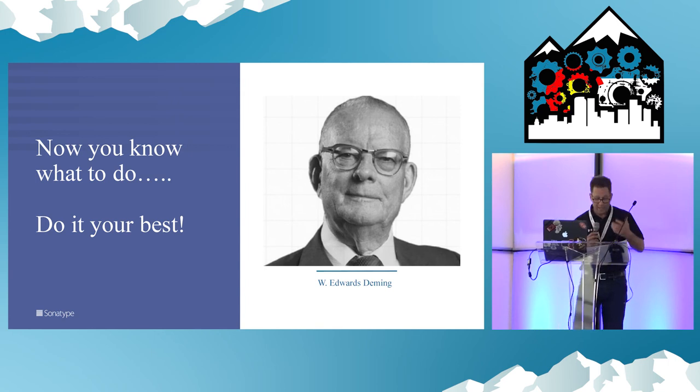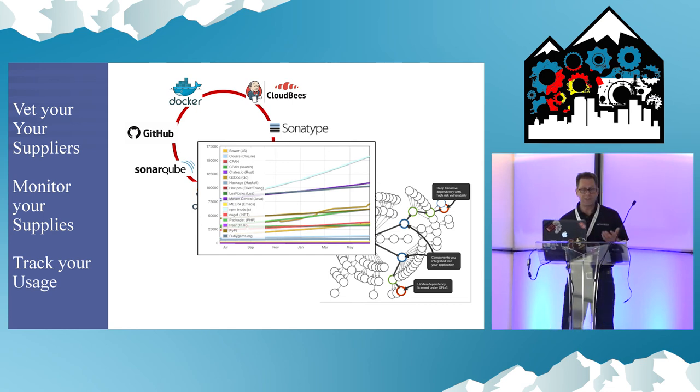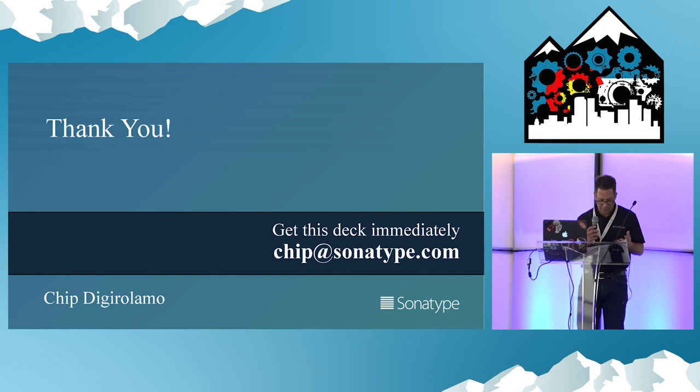Now we're back to Deming's quote — only now you know what to do. Dive into these principles. Make them your own. And if anyone's still doubting, here's another Deming quote: change is not necessary. Survival is not mandatory. I'm not trying to be coy, but I am trying to say: learn more about managing your software supply chain.